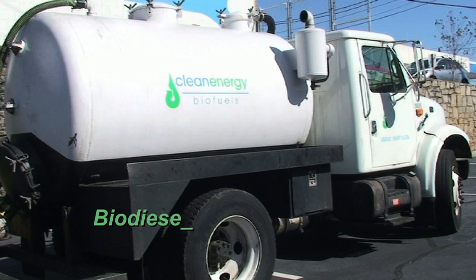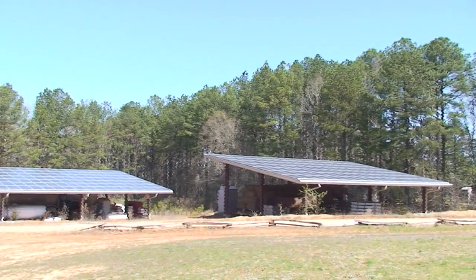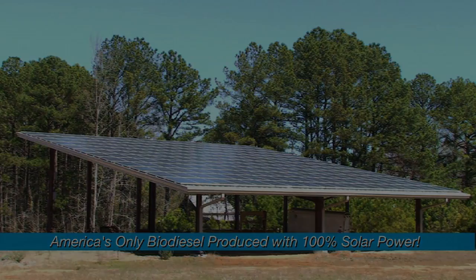There are few transportation fuels that have a lower carbon footprint and are better for our environment than biodiesel made from used cooking oil. Our biodiesel is even more meaningful to the environment in that it's made using 100% renewable solar energy. We are the only biodiesel company in the country to make all of its renewable fuel using renewable energy.